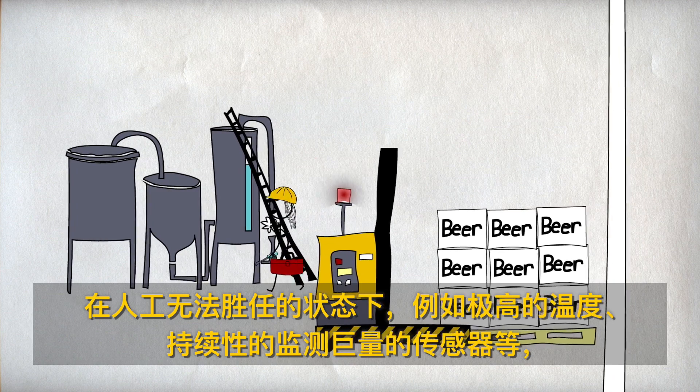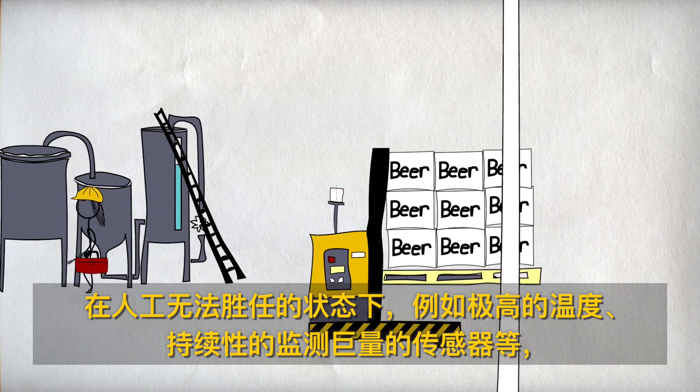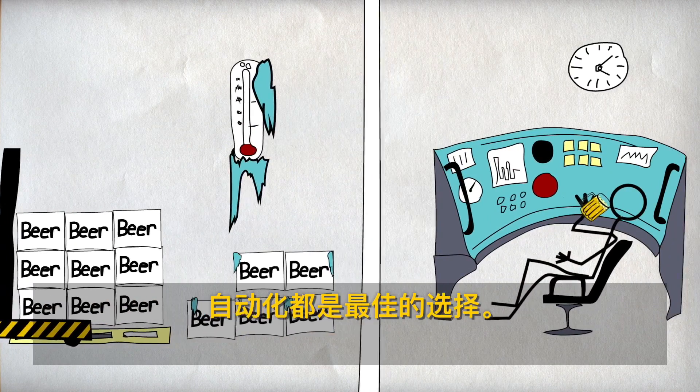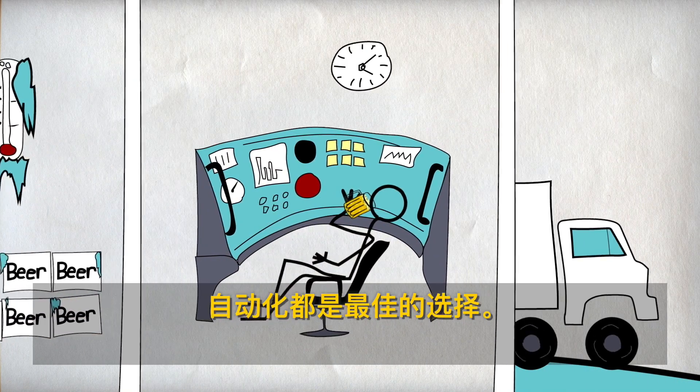Automation is great when you need to do something a human can't, like lift heavy things, or work in extreme temperatures, or monitor a huge bank of sensors without rest.